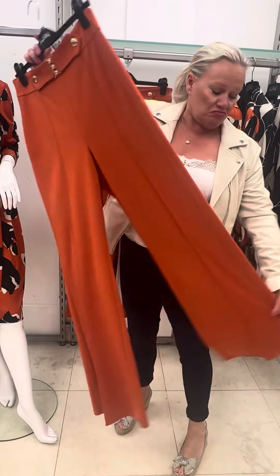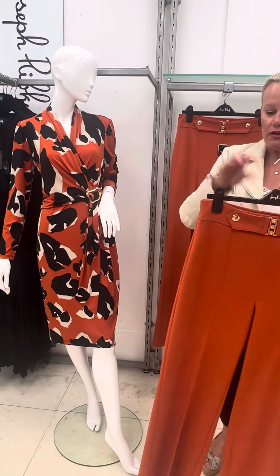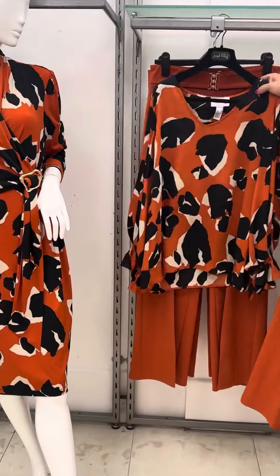If you're a little bit shorter it can be shortened with no problem at all on the trouser, because it's the same shape all the way down. We've teamed with this the little top here — it's the same print as the dress.